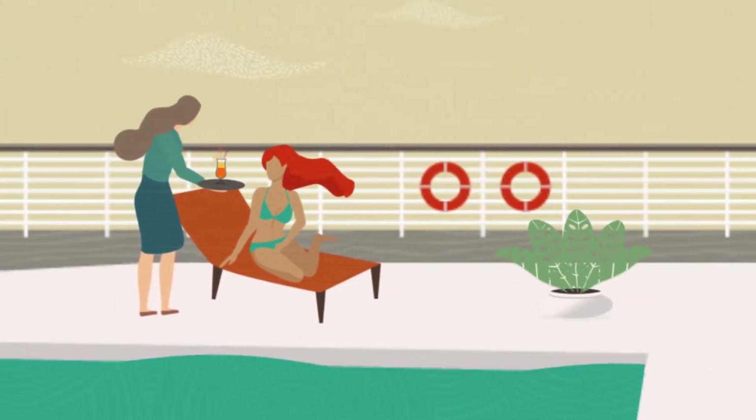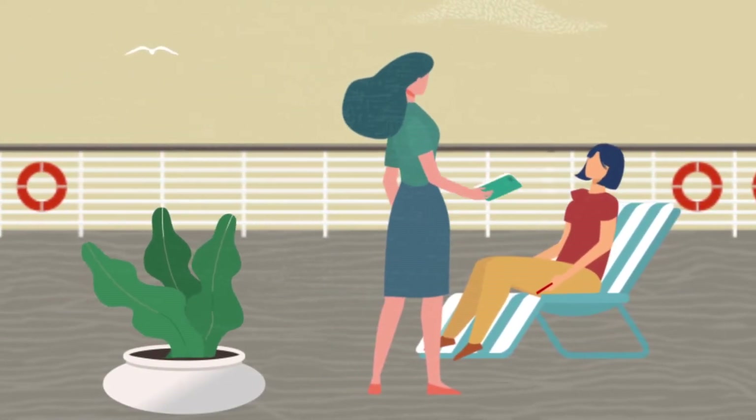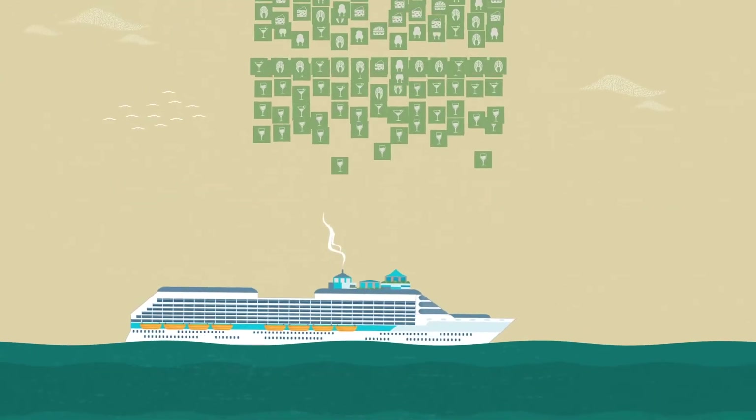Take food and drink orders anywhere on the ship and allow guests to pay with their onboard cards, wherever they may be. Automatically tracking and updating your inventory in real time reduces waste and improves forecasting.